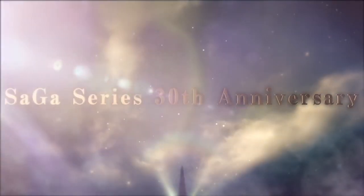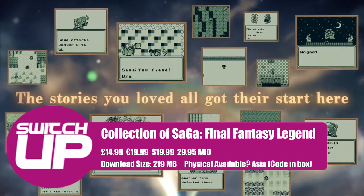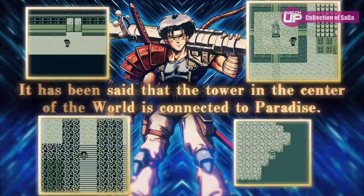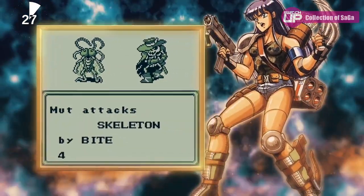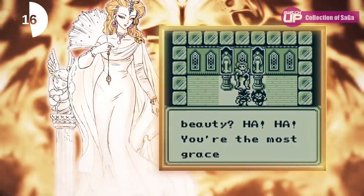Moving on to this week's releases, coming out on the 15th you have Collection of SaGa Final Fantasy Legend. This is published by Square Enix and is a collection of three classic Game Boy games: Final Fantasy Legend, Legend 2 and Final Fantasy Legend 3. As far as I understand, these games are actually the start of the SaGa series, but were rebranded with the Final Fantasy name when they came out in the West for some brand recognition to help boost sales, in much the same way as the first game in the Mana series on the Game Boy came out as Final Fantasy Adventure. This collection makes upgrades to the original games with features such as a high speed mode, screen magnification, background customisation, and you can also play the game vertically on the Switch once you've removed the Joy-Con to try and replicate the feeling of the Game Boy. It's going to sell for £14.99 and releases on the 15th.